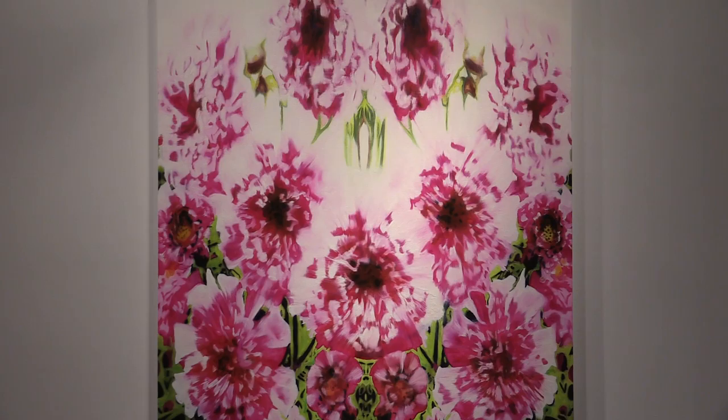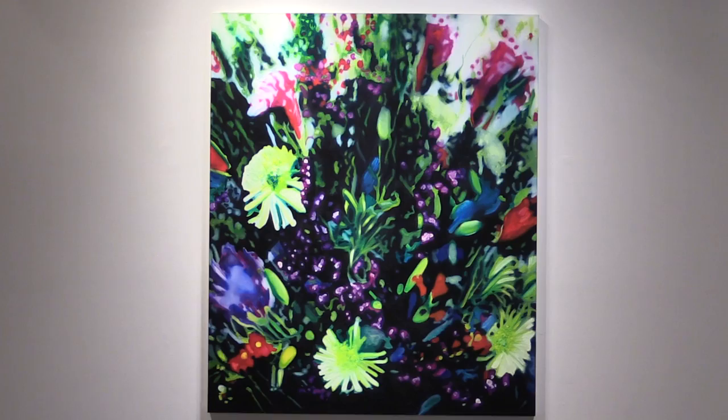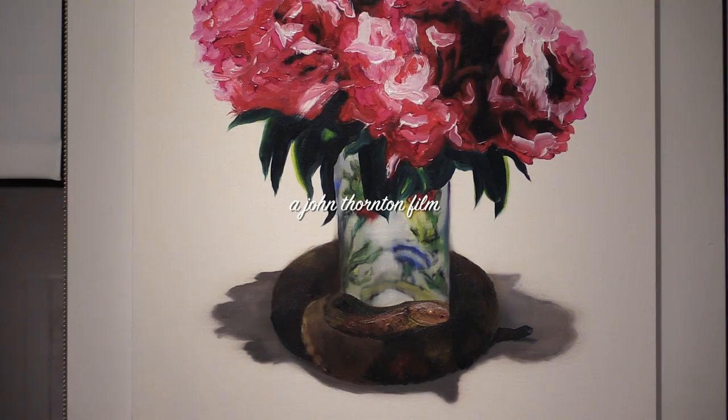There is something about Leila Cartier's art that just won't let you look away. Her lush oil paintings and intricate collages simultaneously attract and repel your eye. They are beautiful, but also a bit frightening.